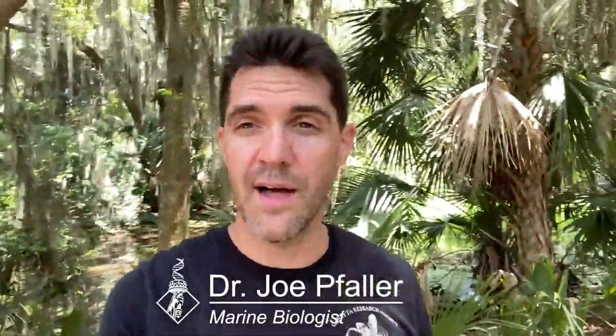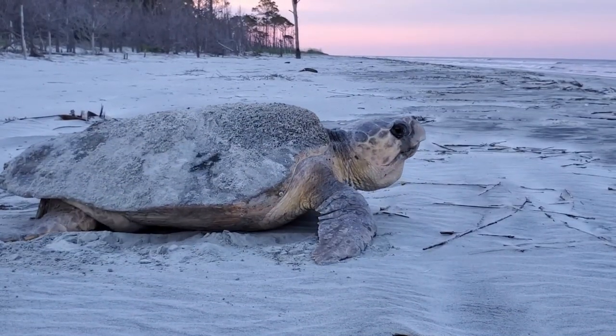Hi everyone. Welcome to Wassaw Island. Welcome to the field. I'm a sea turtle biologist. My name's Joe. If you haven't seen my other videos, I work on an island off Savannah, Georgia, and I study nesting sea turtles. The females come up on the beach to lay their eggs, and we intercept them to do our research. But we also get to live in the heart of a national wildlife refuge.